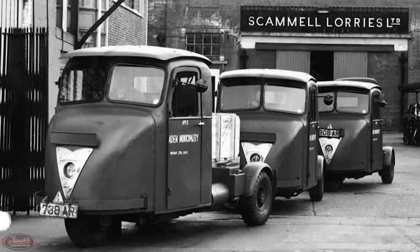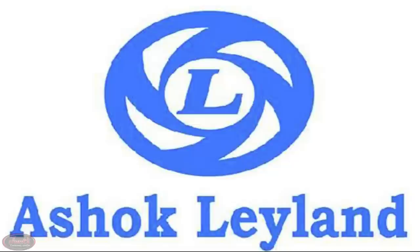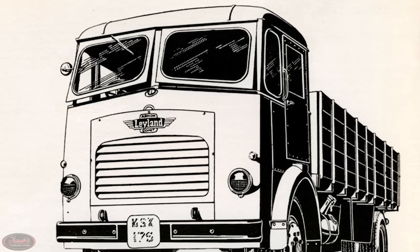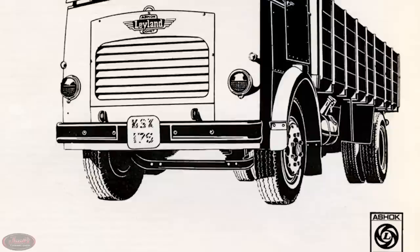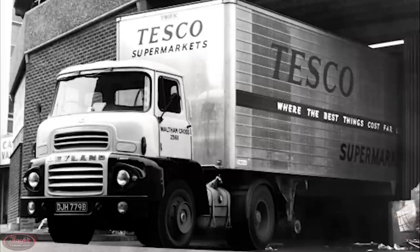Moving into the mid-50s, Leyland Motors saw a massive expansion as they acquired Scammell Lorries and Albion Motors. Ashok Leyland was also formed with Indian automobile manufacturer Ashok Motors a few years later in 1954, allowing Leyland access to another new market in India. From 1954 forward, Ashok would manufacture Leyland's Comet model locally, eventually developing their own simplified Comet truck design that would last long into the 1990s.